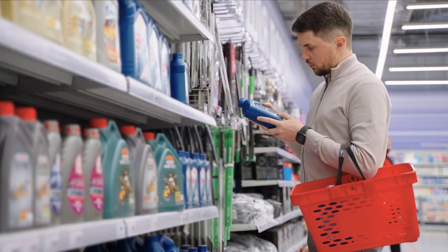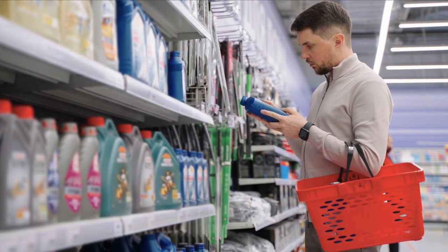Here are the top 5 best synthetic oils of 2022. So let's start!